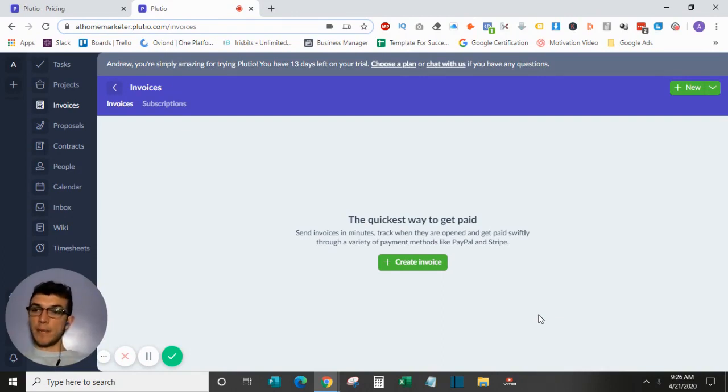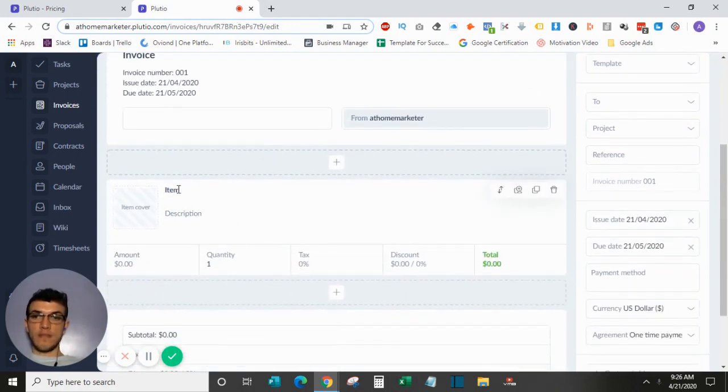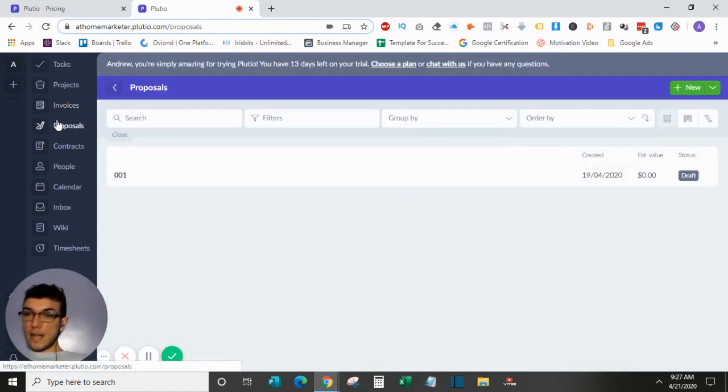Those are the basics of the task and project management. Plutio also offers invoices, proposals, and contracts. When you create an invoice it has all the standard aspects — you can customize items, set whether they're taxed, whether they're recurring, and add more by choosing item, task, term, image, or content blocks.